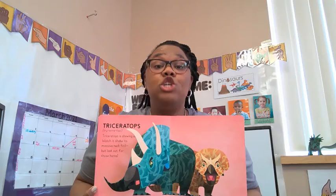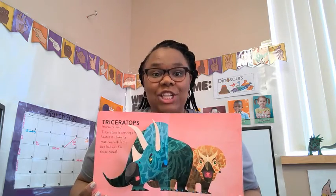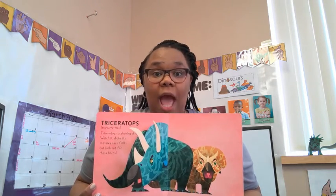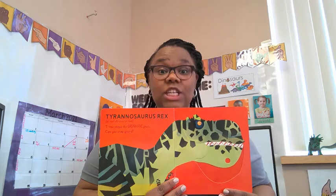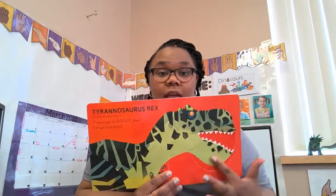Triceratops! Triceratops is showing off. Watch as it shakes its massive neck frills. But look out for those horns! Tyrannosaurus rex! T-rex snaps its gigantic jaws!